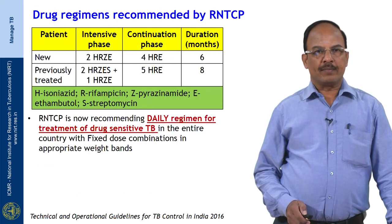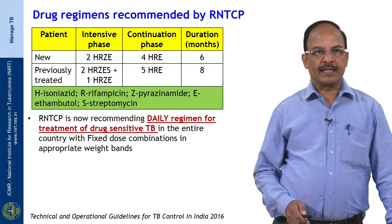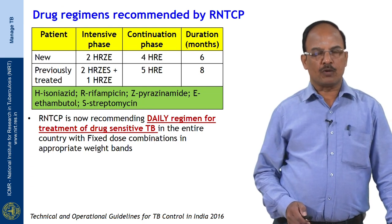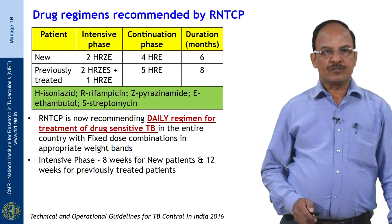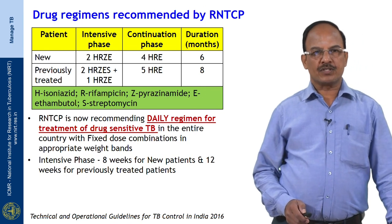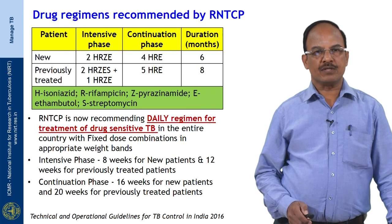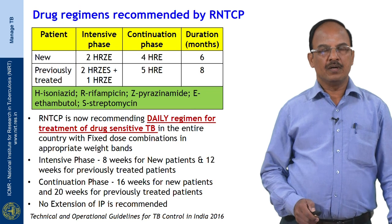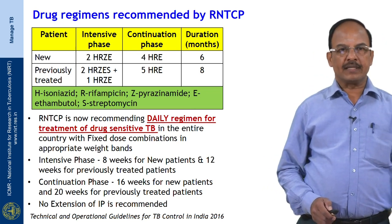The RNTCP recommends a daily regimen for treatment of drug sensitive TB across the entire country using fixed dose combinations in appropriate weight bands. The intensive phase is 8 weeks for new patients and 12 weeks for previously treated patients; the continuation phase is 16 weeks for new patients and 20 weeks for previously treated patients. No extension of the intensive phase is recommended in this schedule.